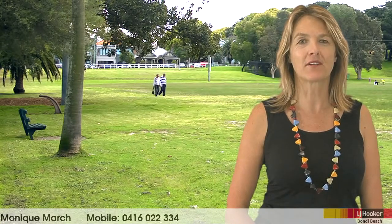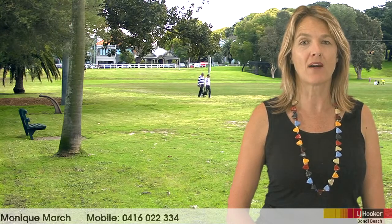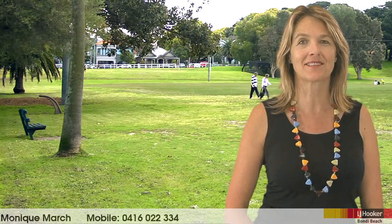Hello, I'm Monique March and it gives me great pleasure to introduce you to the next property on behalf of my vendor, and I look forward to meeting you at one of the open homes.